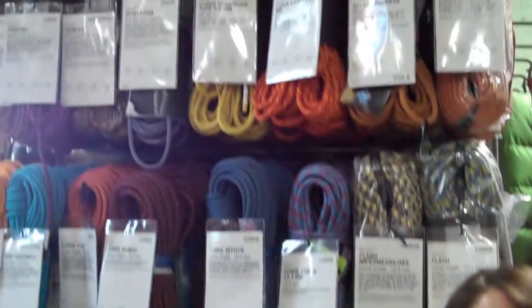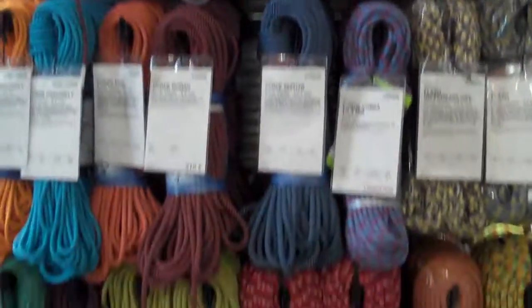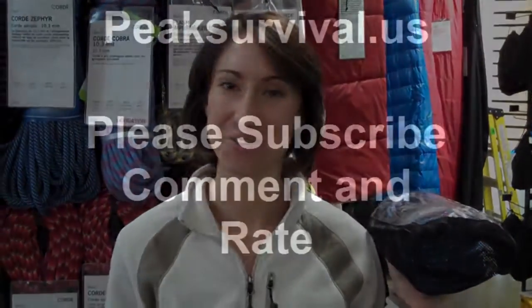You don't have to go and buy yourself a huge bulky one and carry it with you. Click on the link right near this video — we have more information about rope selection and what you can do with them. So check that out, and don't forget to check peaksurvival.us for more blogs and information on survival courses. Thank you.